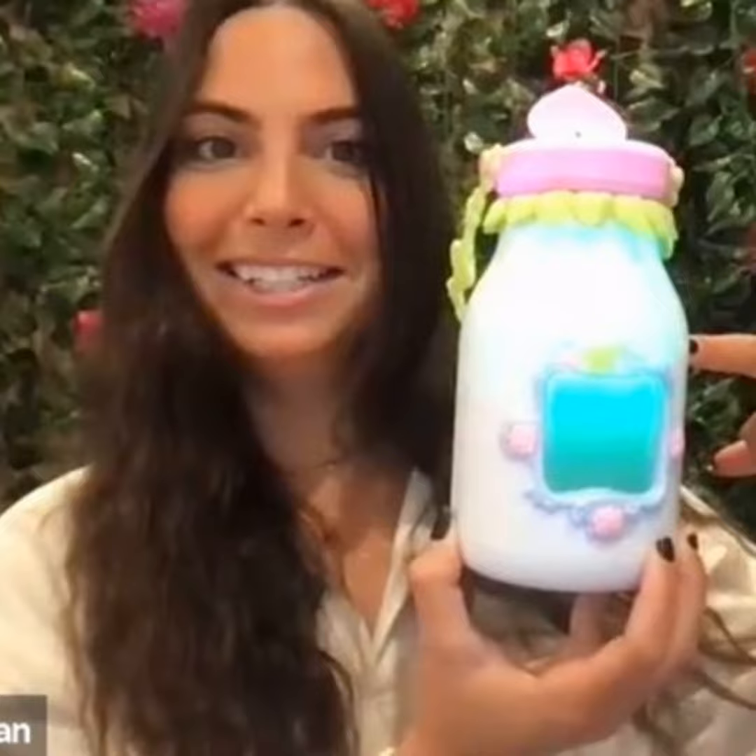I probably say this about every toy I work on, but I think this is my favorite toy ever. Basically, it's a magical jar that allows you to catch virtual fairies. I can even show you — a little hard to see with the lights, but you turn it on, and the last fairy I caught is going to be in my jar. You double press the middle button and it goes into fairy finder mode, and then you open the lid and the jar is literally searching for fairies.